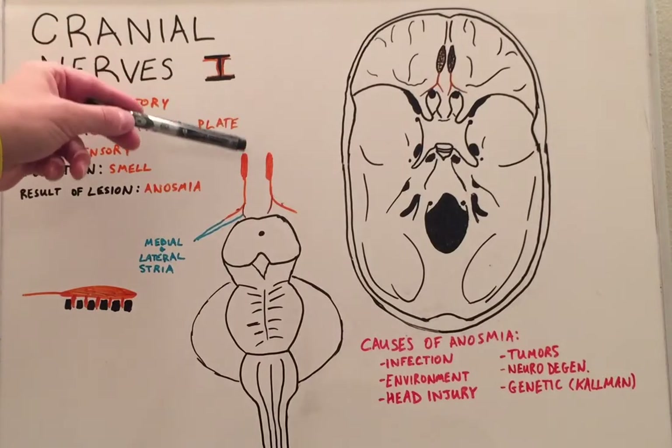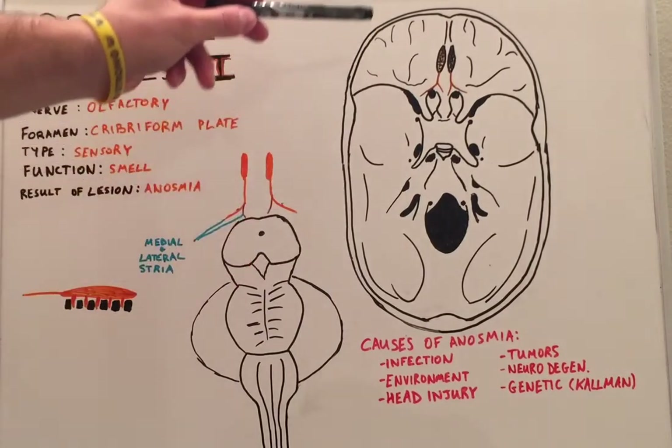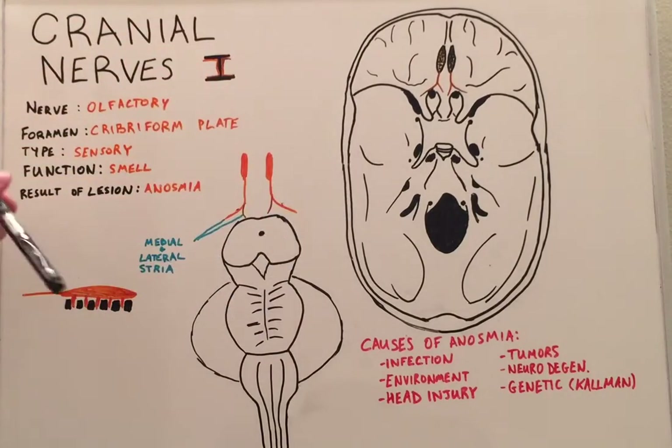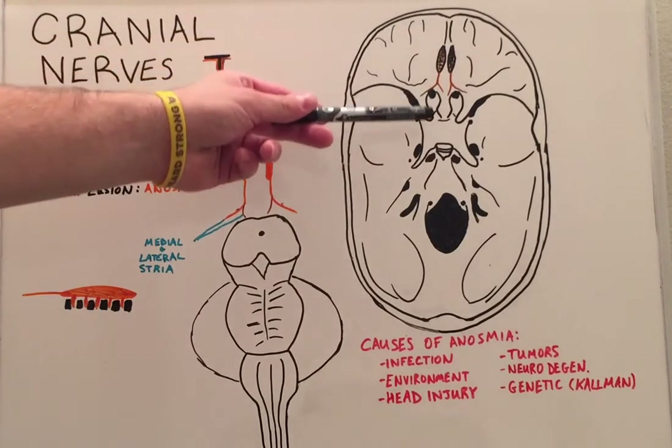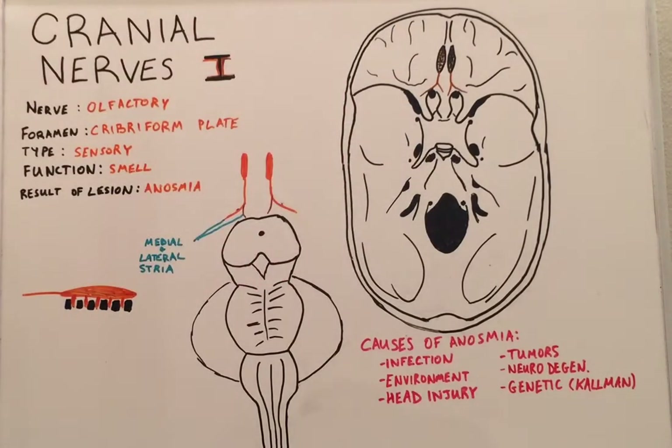The lateral stria continue on around the area of the cranium and allow the cerebral cortex to receive information on smell. The medial stria continue on posteriorly where they eventually meet up with each other.